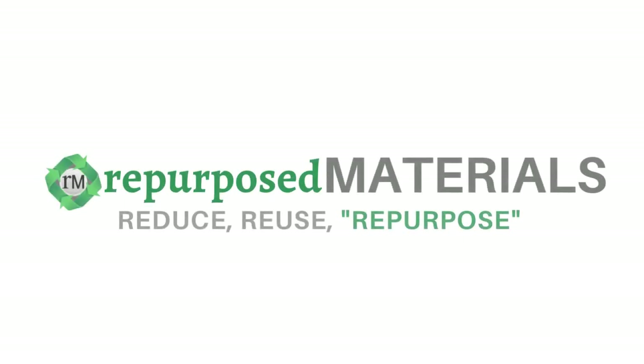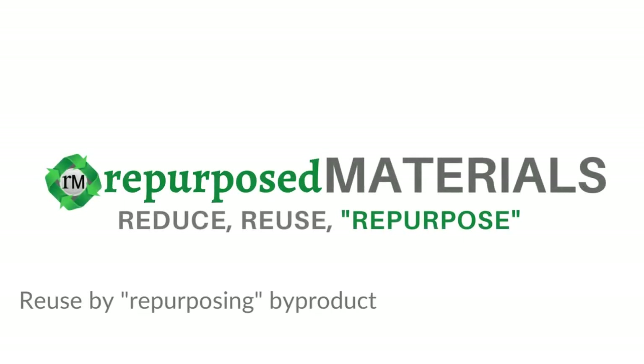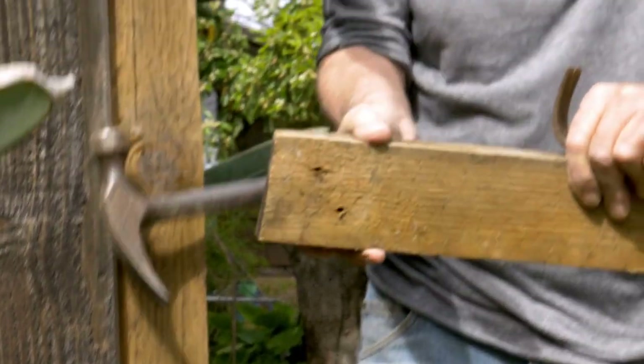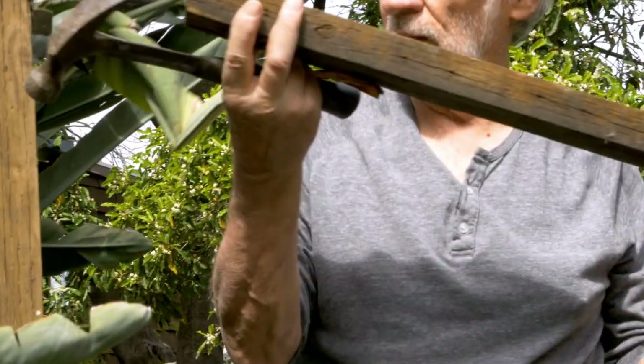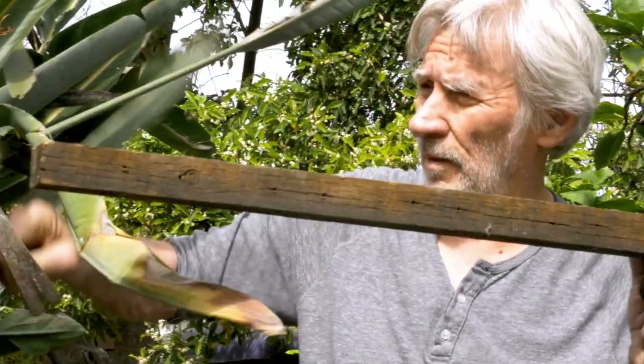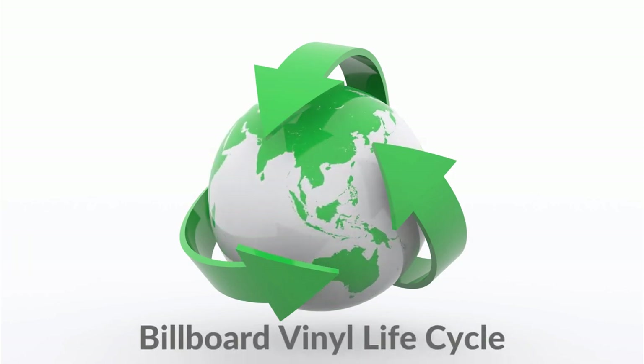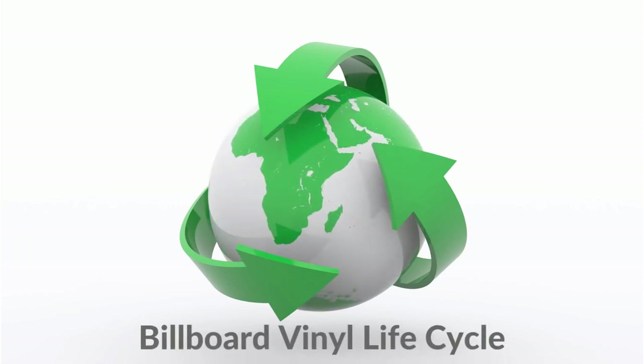We're Repurposed Materials. We are a unique green business that focuses on reuse by repurposing byproducts and waste of industry. We sell materials that have hit the end of their life in one industry, but can be repurposed as something great in another one. In this video, we'll be talking about the product that started our business today — billboard vinyls and how they can be repurposed.